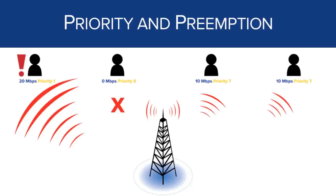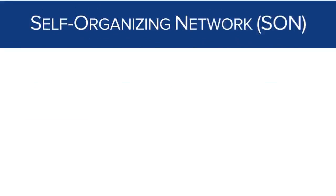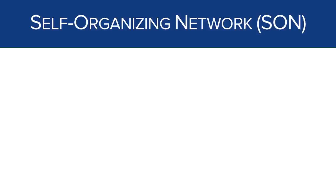Preemption goes even further — a user not only has higher priority than everyone else but is making an emergency call. If the first user is priority 1 and the second user is priority 9, the network decides that the priority 9 user can wait and allows the emergency call to completely preempt that user's traffic.